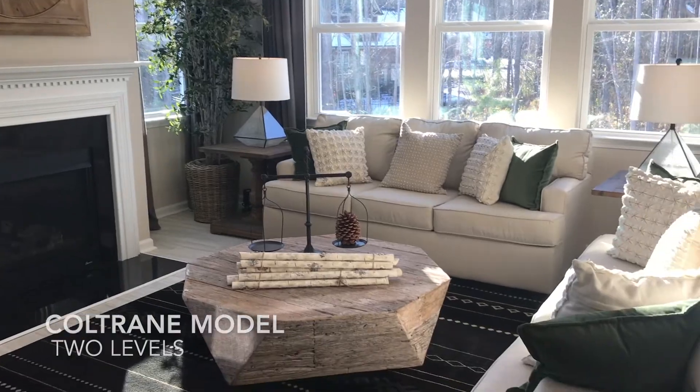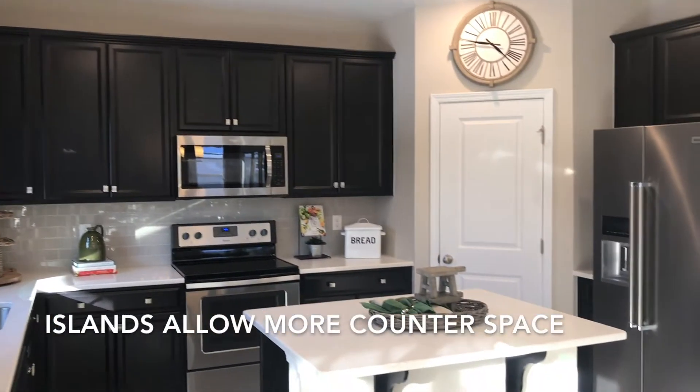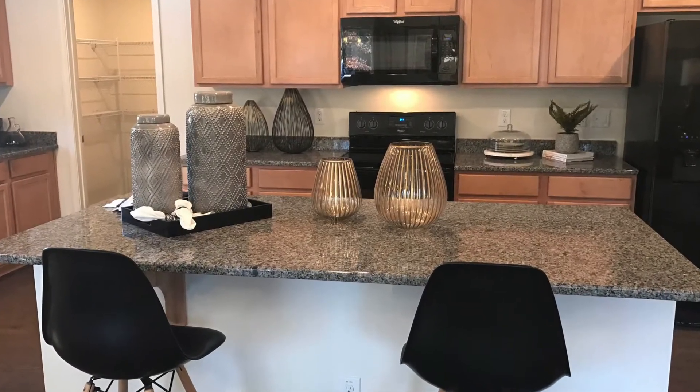The living rooms in both the ranch-style Grayson and the Coltrane are open and bright. The kitchens both display islands that allow for more counter space and extra seating. Choose from a variety of countertops and cabinets in your new home.